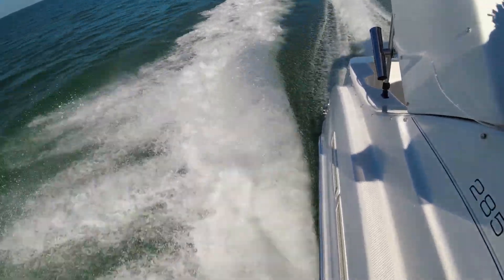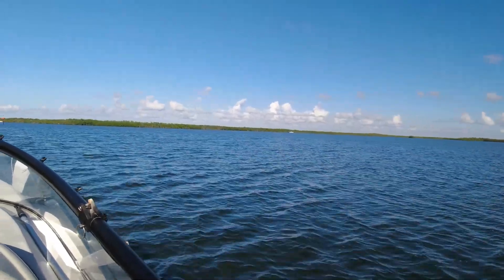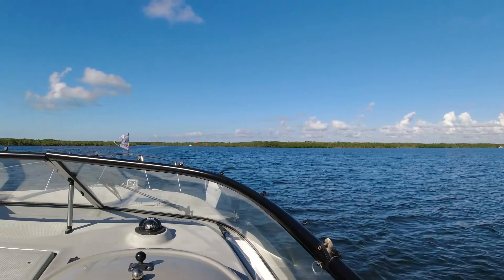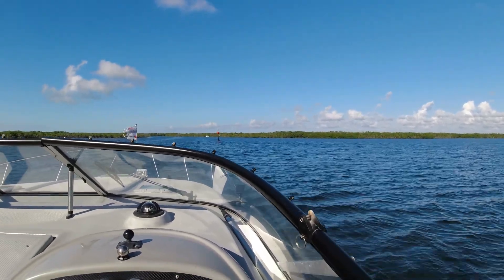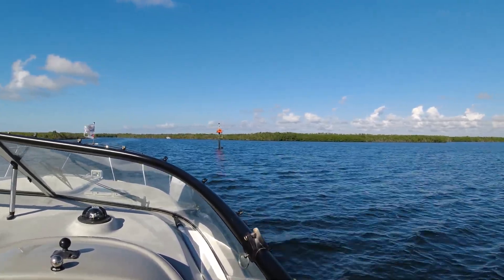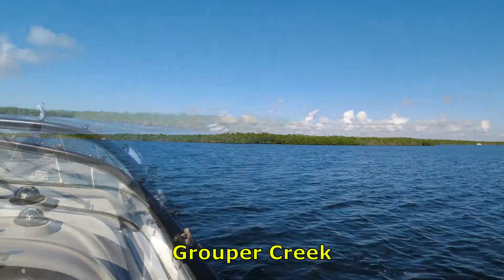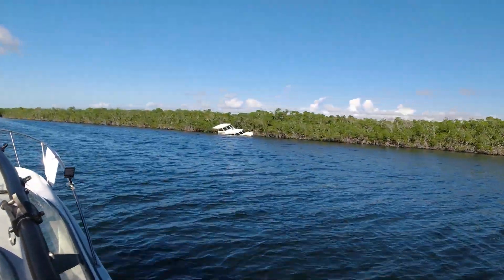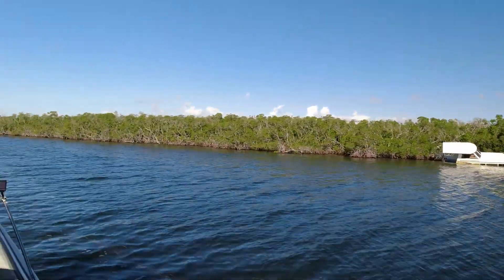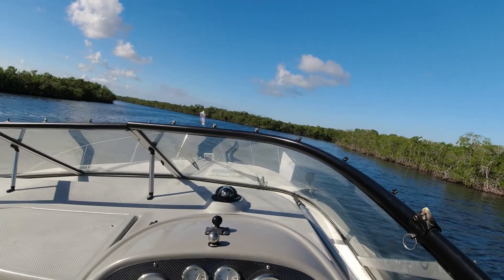The boat performed beautifully and we'll be doing more and more trips like this in the near future. We are now entering Grouper Creek. Notice on your starboard side the wreck — I believe it's a victim of Hurricane Irma.